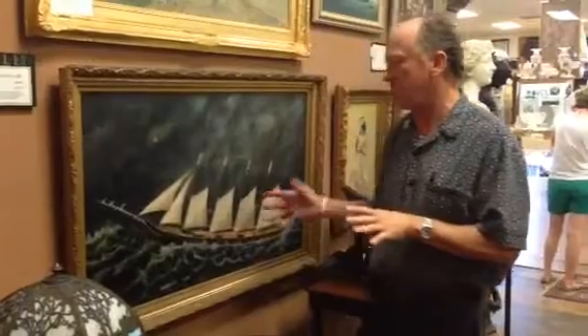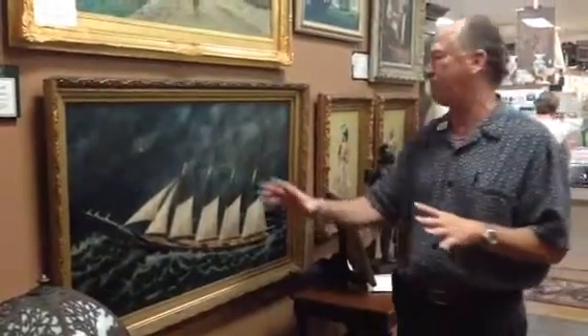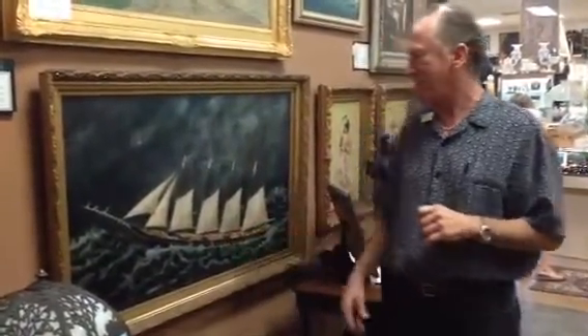We know who the artist is — it's William Pierce Stubbs, who was known for these kinds of maritime paintings.